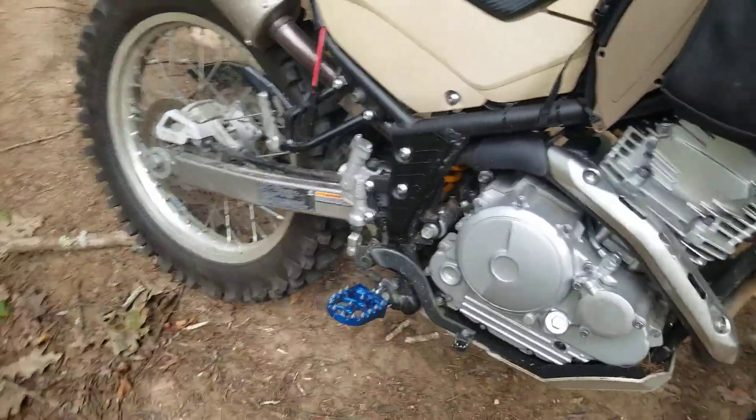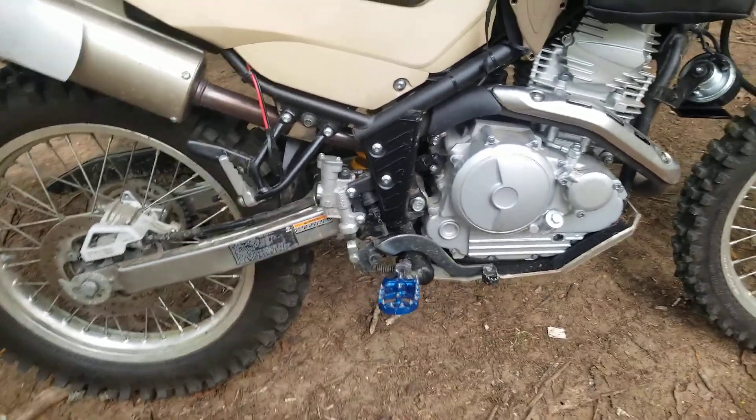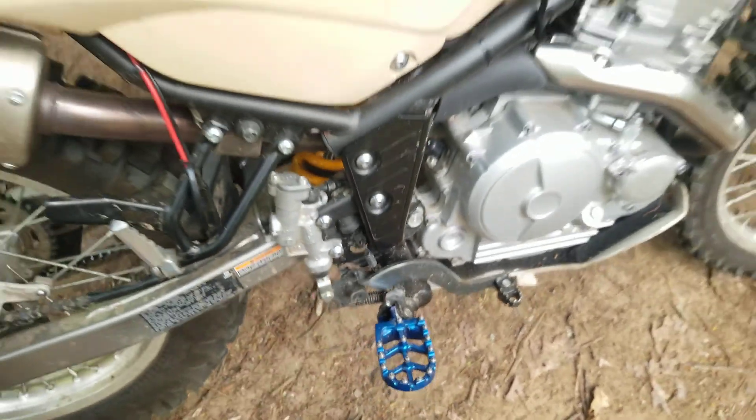Larger foot pegs — these are just eBay specials. They didn't fit perfectly; I had to do a little grinding on them. They were a little too wide here — you can see where it's silver — I had to file it down a bit. But once I got them to fit, they worked well.